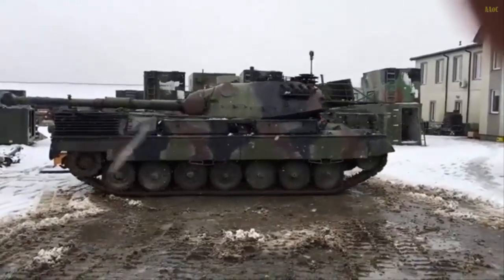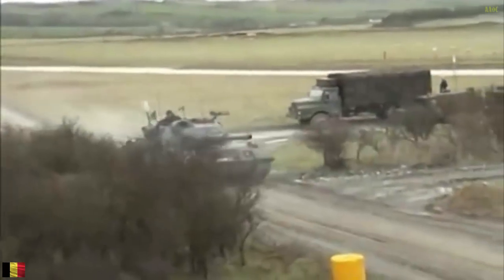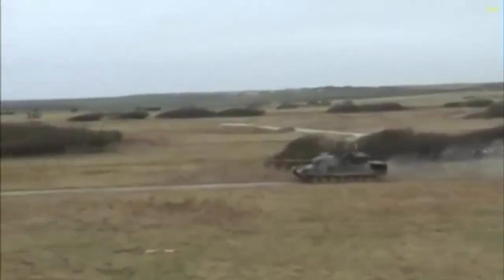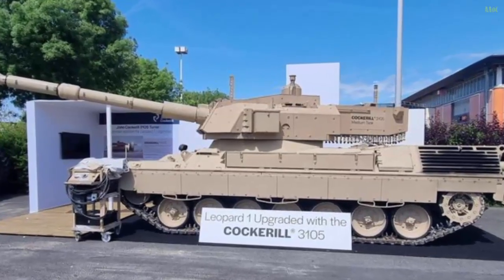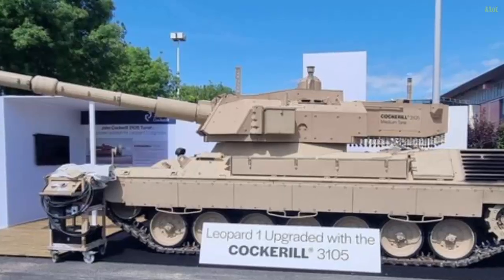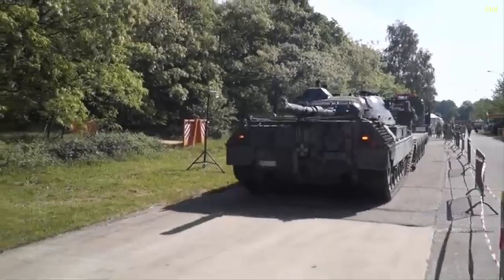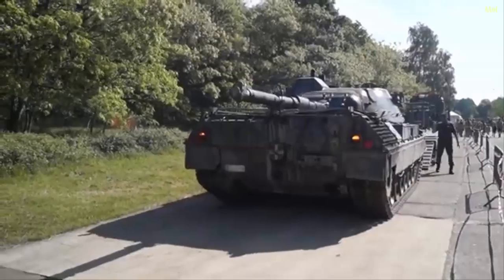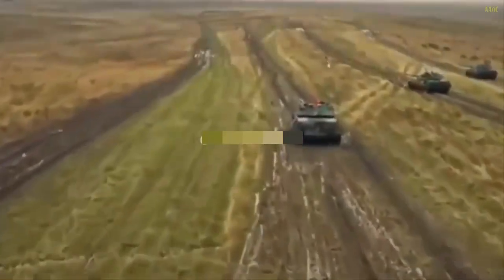The Cockerell 3105S design emphasizes modularity and adaptability, allowing it to be integrated into various wheeled and tracked platforms. Its open digital architecture enables the addition of systems like Spike or Acheron MP missile launchers, depending on user requirements, as noted by John Cockerell Defense CEO Simon Hay in a June 2022 interview with Janes. The turret has already seen commercial success, with over 100 units in service globally, including on Indonesia's Haramolite tank, a collaborative project with Turkey.